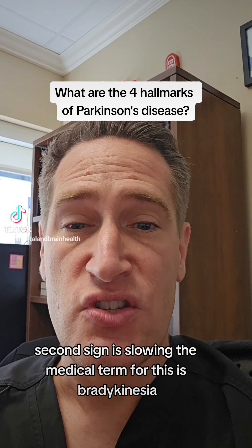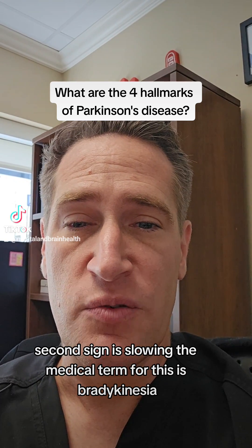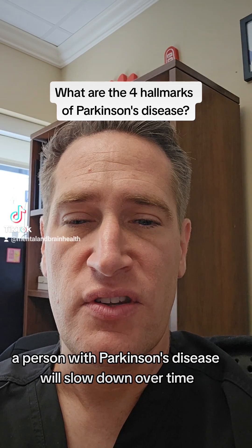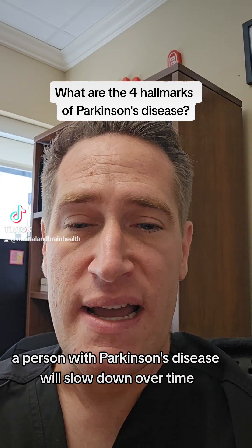The second sign is slowing. The medical term for this is bradykinesia. So just generally speaking, a person with Parkinson's disease will slow down over time.